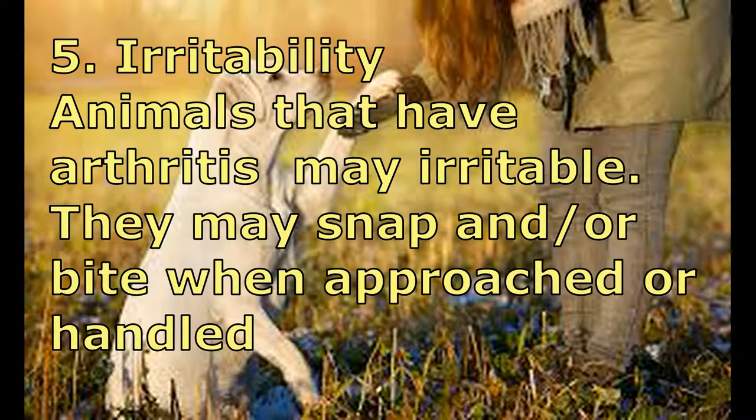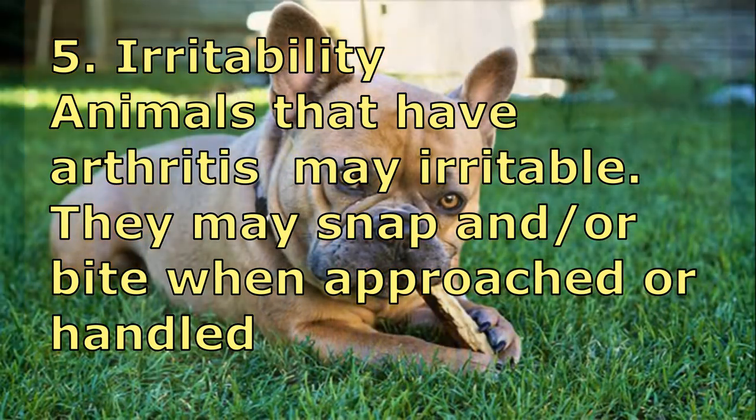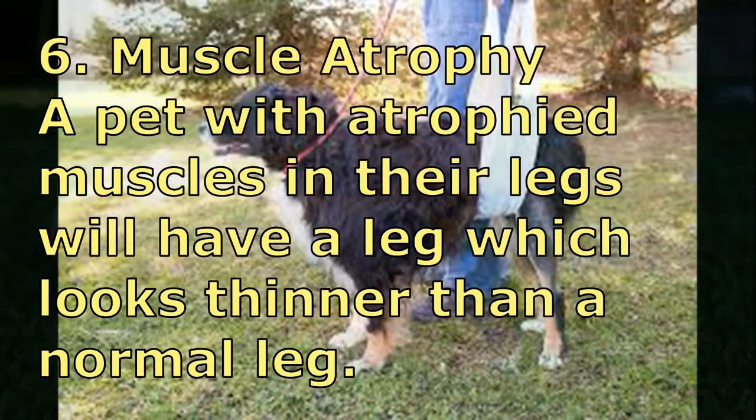Number five: Irritability. Animals that have arthritis may become irritable. They may snap or bite when approached or handled.